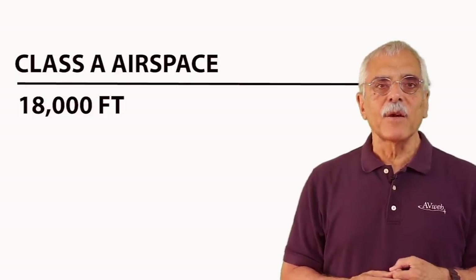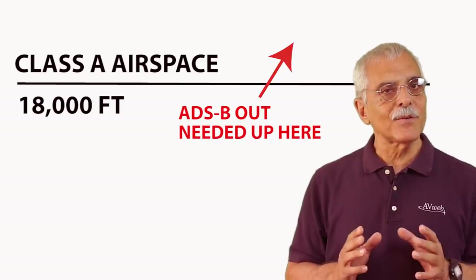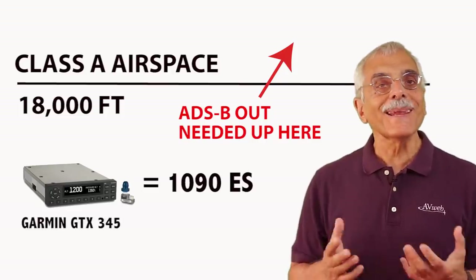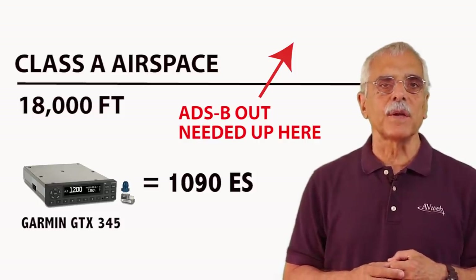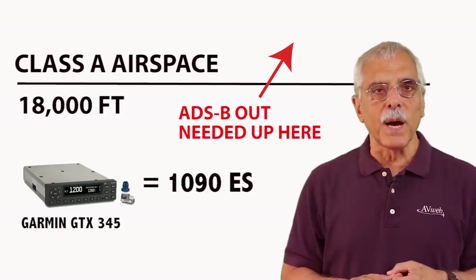To fly in Class A airspace, that's above 18,000 feet, you need ADS-B out. But not just any ADS-B out. Flying in that airspace requires the so-called extended squitter, ADS-B operating on 1090 MHz. Not the other kind, the universal access transceiver on 978 MHz. So don't even try it if you don't have the right box.